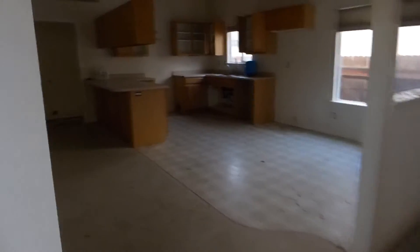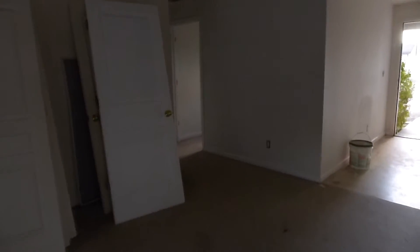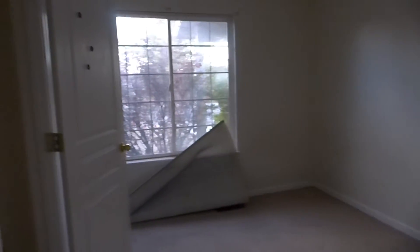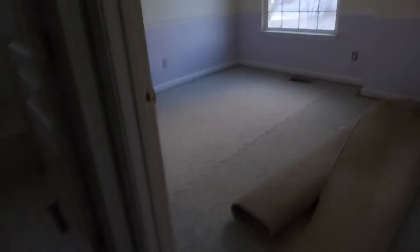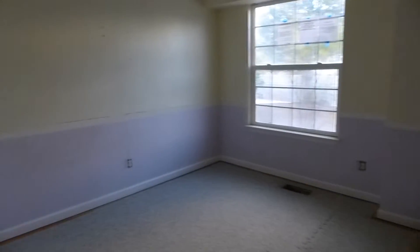We'll attempt to get a video of the bedrooms. The bedrooms are kind of small — I think that's the biggest turn-off about this home. This is the smallest one, with a little walk-in closet. This is the medium-sized room. It looks like they both have walk-in closets.